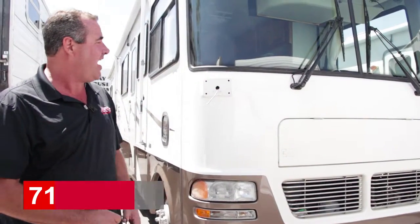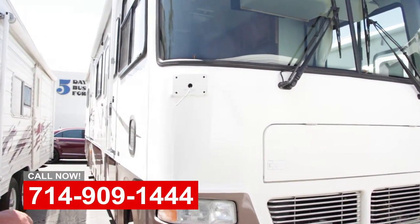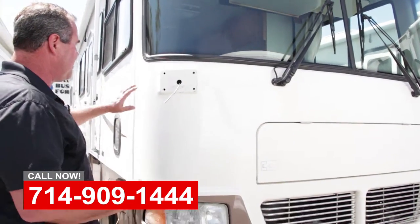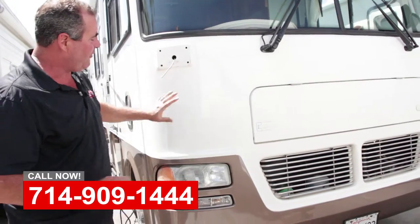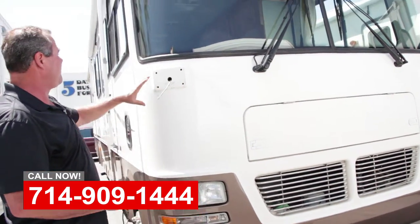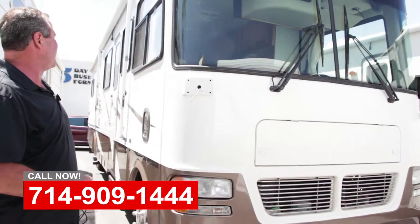Hi, this is Art with OCRV. We're looking at a little diesel Tiffin Class A here. They've got some collision damage here in the front, broke the mirror off. They've done the structural repair, refinish this front corner, and we're getting ready to put the mirror on and clean this coach up and get it back to the customer.